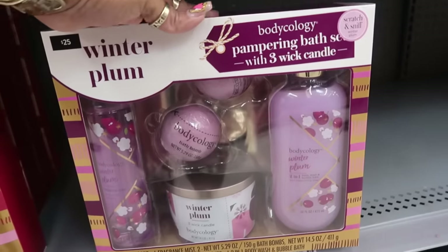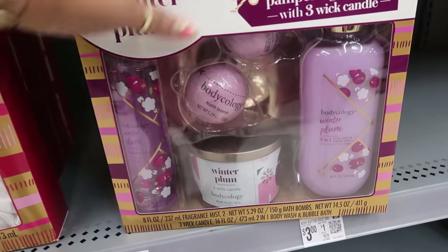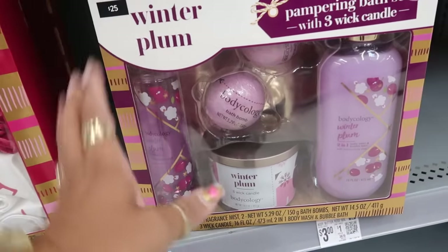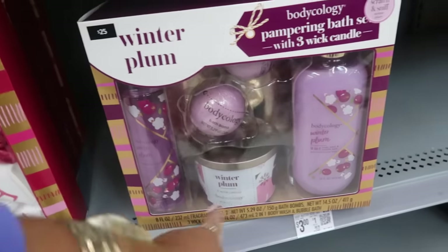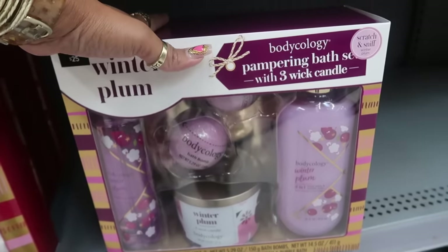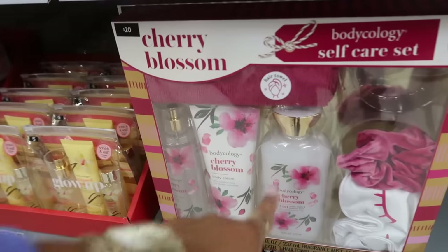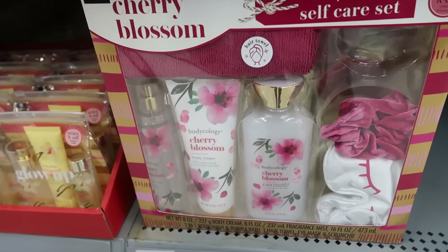Body Ecology pampering bath set with a three-wick candle — this is $25. You get the fragrance mist, candle, body wash, bubble bath, and bath bomb — all winter plum. And there's another one right next to it — $20 — cherry blossom.